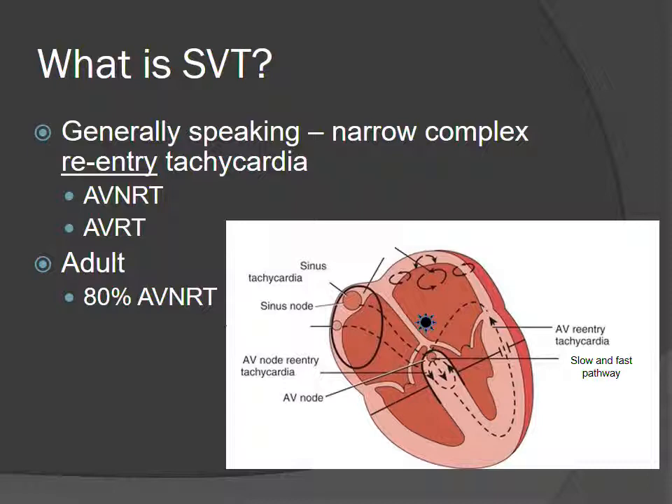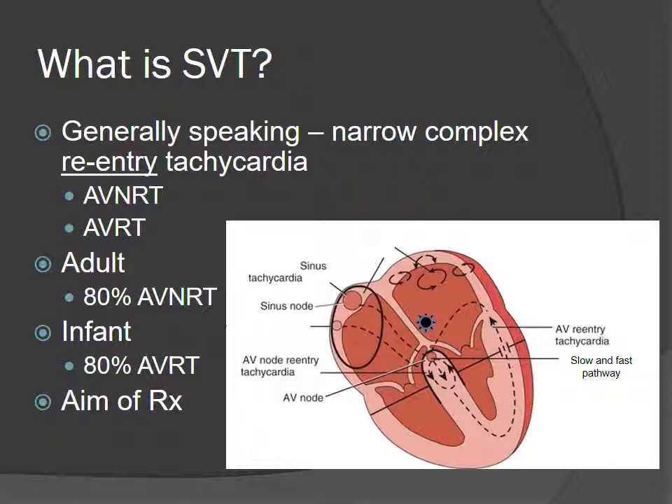This distinction is important. In adults, 80% of the time it's just that nodal re-entry tachycardia. But in infants, 80% of the time — some studies say between 70 and 90% — they actually utilize the accessory pathway. They've got a perforation somewhere in their septum, usually the bundle associated with Wolff-Parkinson-White syndrome, which is a defect in the left lateral part of the ventricle, and I'll show you why this matters.